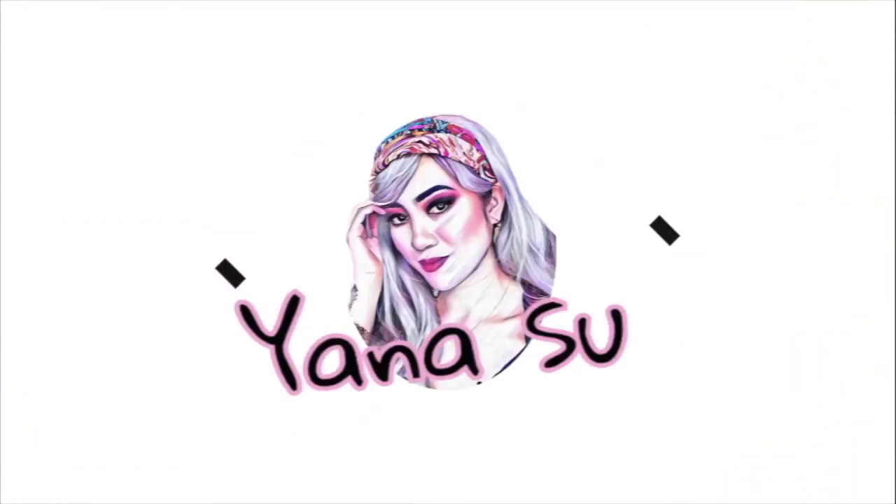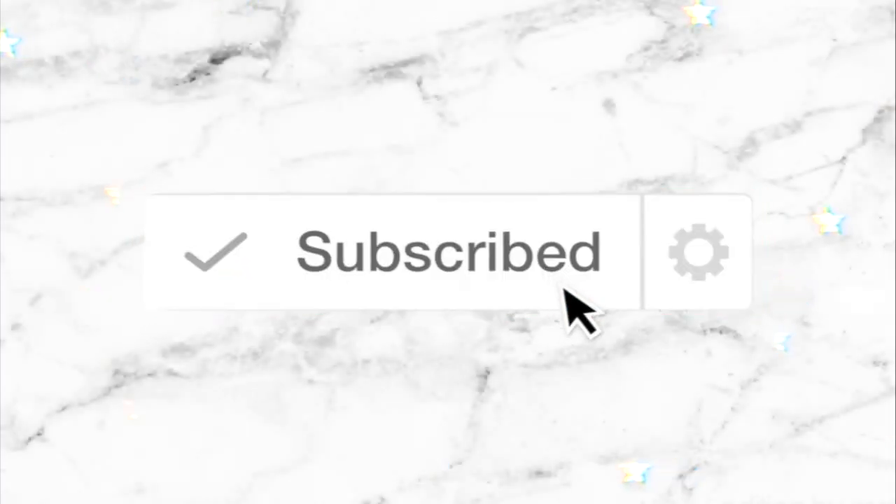Hey guys, welcome back to my channel! I'm going to be giving a review on certain products. I received a package from Influenster and they sent products by the brand Laura Mercier. I've got three things from them. If you're following me on Instagram and Facebook you'll already know what I got, but if not, continue watching because I'm going to be showing you the products and how they perform. This is not a first impression because I have used the products twice already.